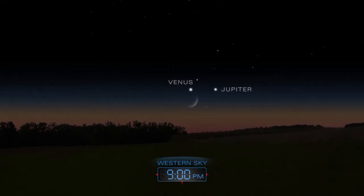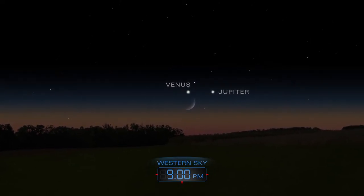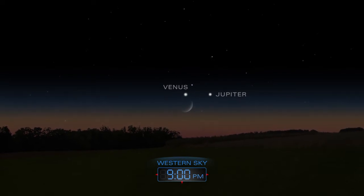A thin crescent moon will join the two planets on the evening of July 18th.